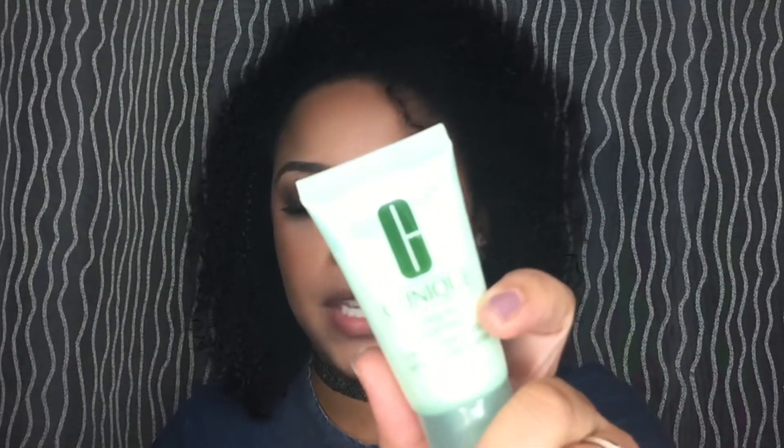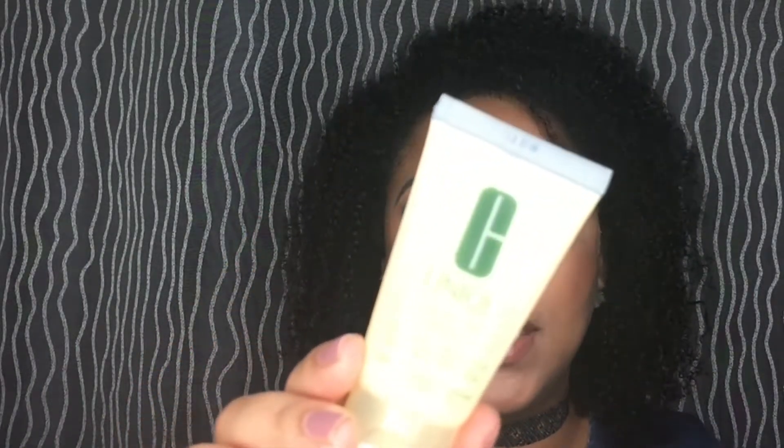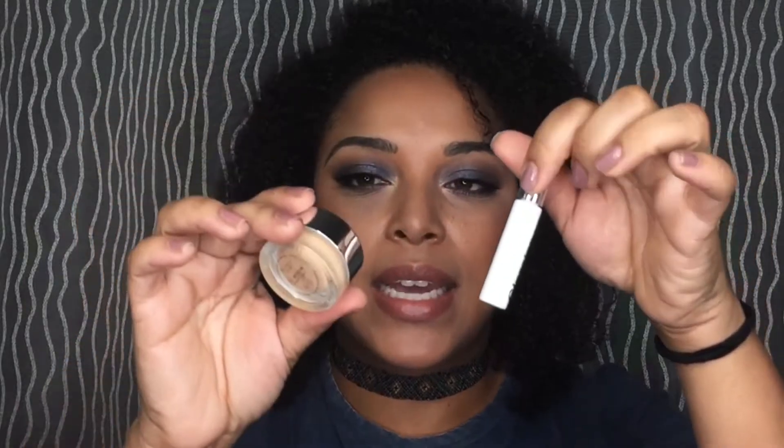This is the foaming sonic facial soap from Clinique, and one of my favorite moisturizers — the Dramatically Different Moisturizing Lotion by Clinique. These are both one-ounce travel sizes. I wanted to get them for my travel bag. I absolutely love this moisturizer; it really hydrates my skin and I love how my makeup lays with it. It was a duo so you couldn't get them separately.